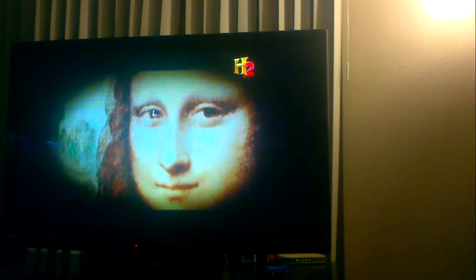What I found was in the left eye there is the letter S, in the right eye there is a letter L. Then in the background of the painting, underneath the arch, there is the number 72.